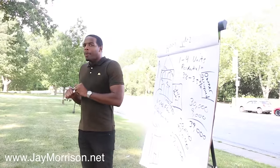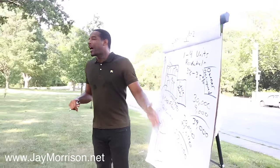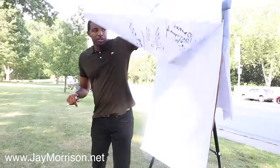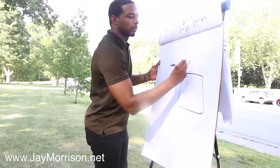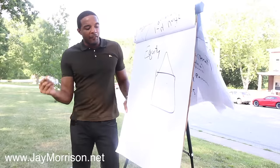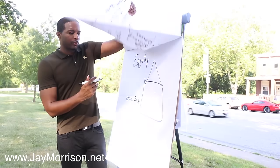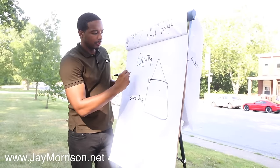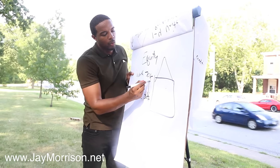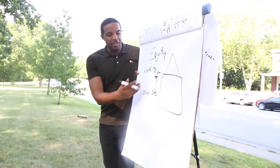This is basic home ownership 101. If you purchase the right way using our strategies, you'll buy properties already with equity. A quick definition: equity is the difference between what you owe on a property and what it's worth. If you owe $30,000 to the bank but the property is valued at $70,000, there's $40,000 in equity.